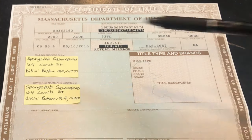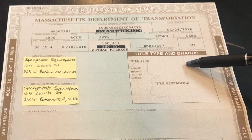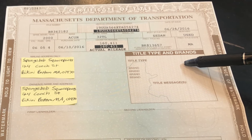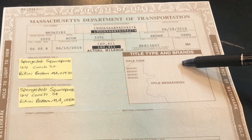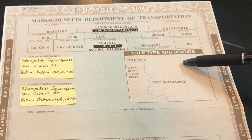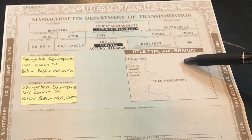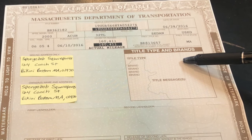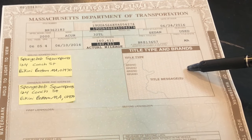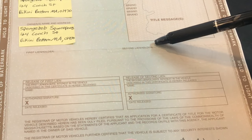To the right is the title type and brands section. This is where you would see a brand if the title was branded — for example, if it was salvage for collision, fire, flood damage, theft, or vandalism, you would see it in this box. Also, if it is branded PART (P-A-R-T), this means the vehicle can never be registered in Massachusetts and is only for parts, so watch out for that as well. On a clean title you wouldn't see anything listed here, just like this title.